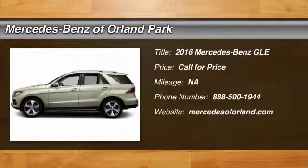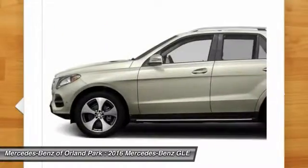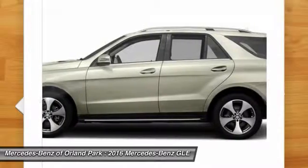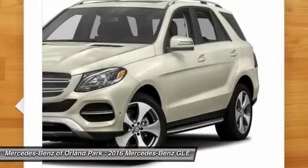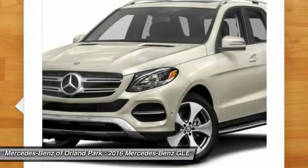The 2016 Mercedes-Benz GLE comes with the full Mercedes luxury experience. It combines sports sedan performance with SUV stability, featuring beautiful, serene-looking interiors and a command system that is close by to access every setting under the sun.